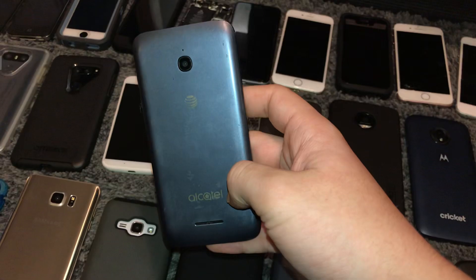Moving on to Alcatels. This is my only Alcatel at this point — it's an Alcatel OneTouch Evolve or something. I don't even know the name of it. It's on Android 5.1, 8GB on AT&T. Found this in the Target bin. It's a pretty crappy phone but I just keep it.